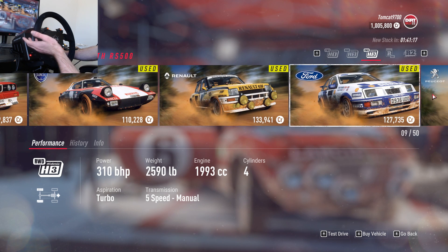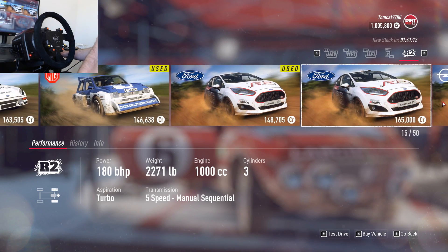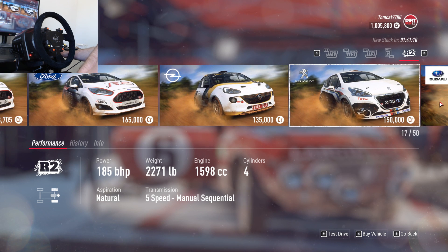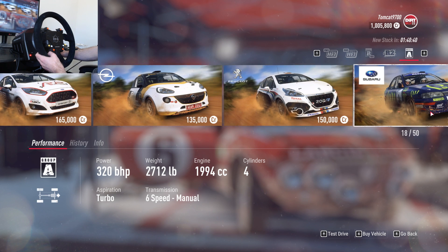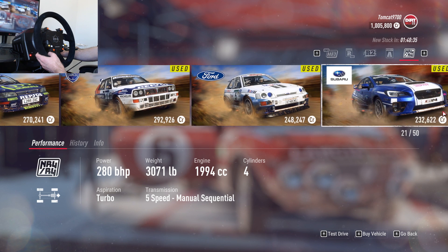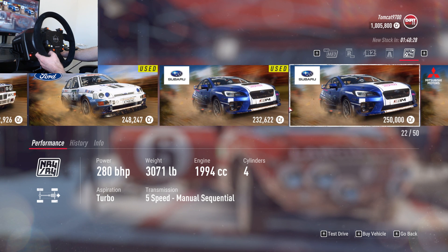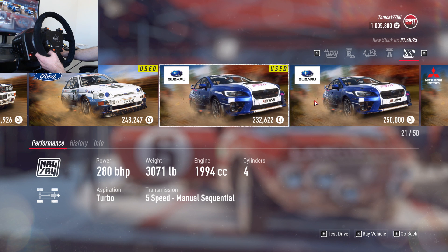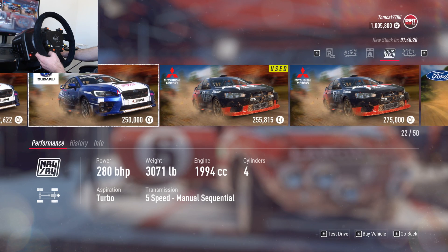It is really cool how you can test drive these cars before you buy them too. These are brand new R2 cars. I want something like all-wheel drive or rear-wheel drive. We could do this WRX STI NR4 — we might as well buy a brand new one. Or we could do an Evo. I kind of want the STI.